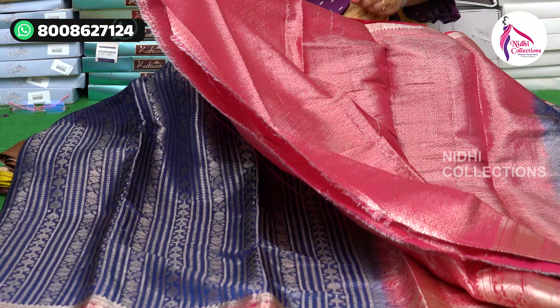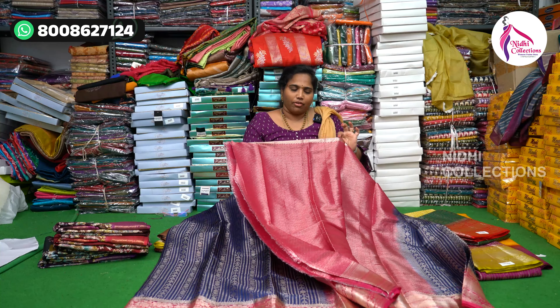The blouse part has a nice weaving border — Jacquard weaving on the blouse. It is very light with a lot of work, ideal for the summer.